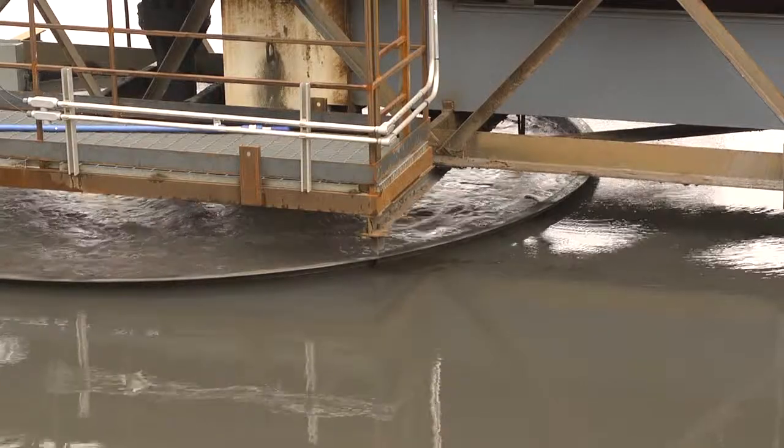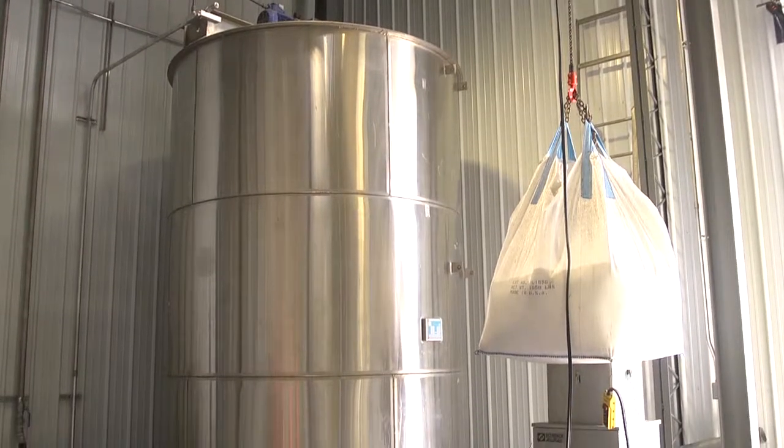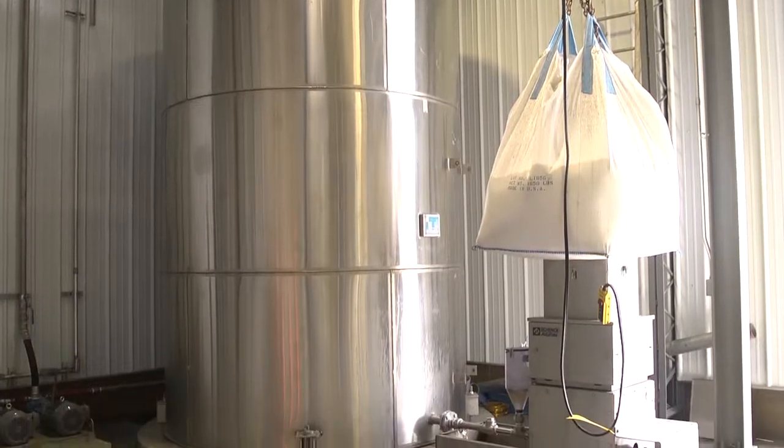This system, coupled with our photo eye automatic dosage system, allows trouble-free operation and a clean, safe work environment.